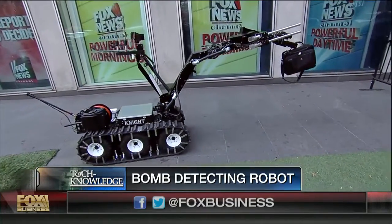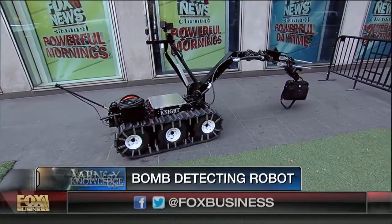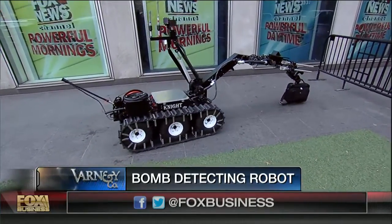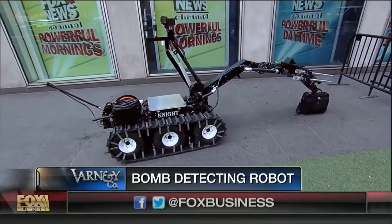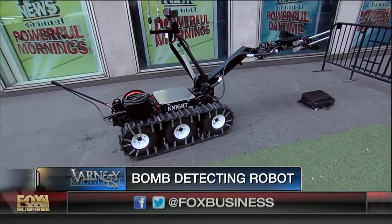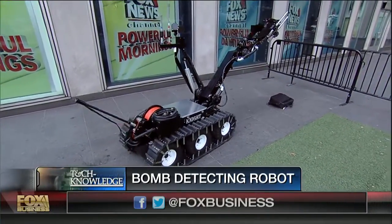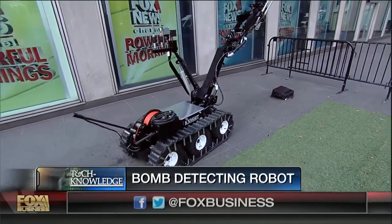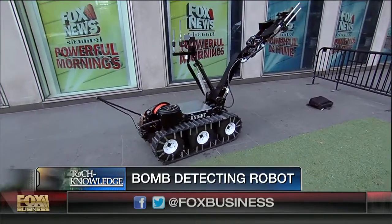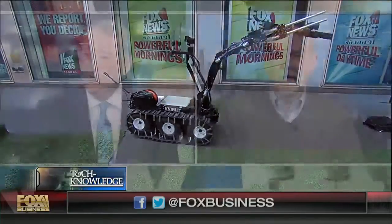How much does that thing cost? We're quoting two hundred and twenty thousand dollars currently. It depends on the equipment you decide to outfit it with. I think you're onto a winning product, Jim — those things are going to be in demand. Jim Hanson, thanks very much indeed. Ashley, you are released — you can have your bag back!